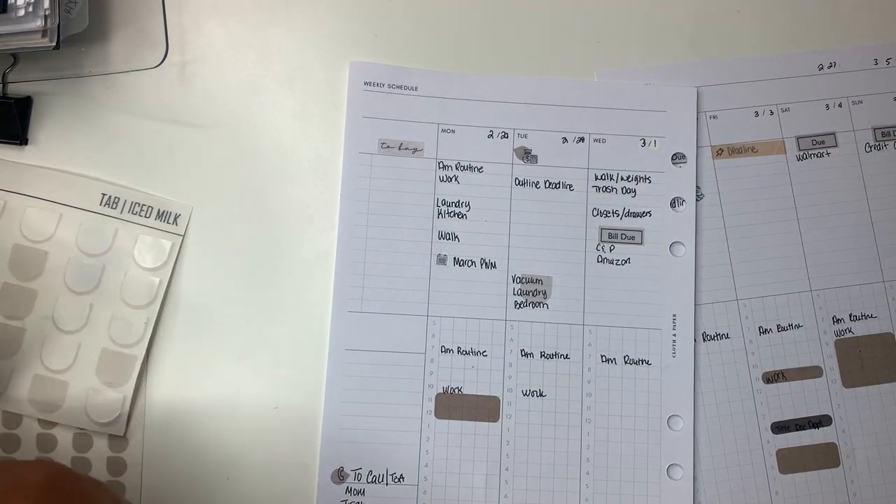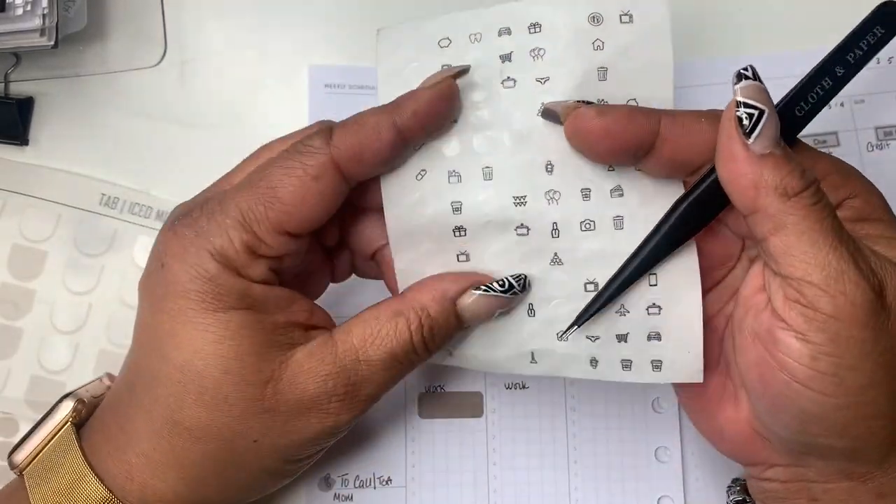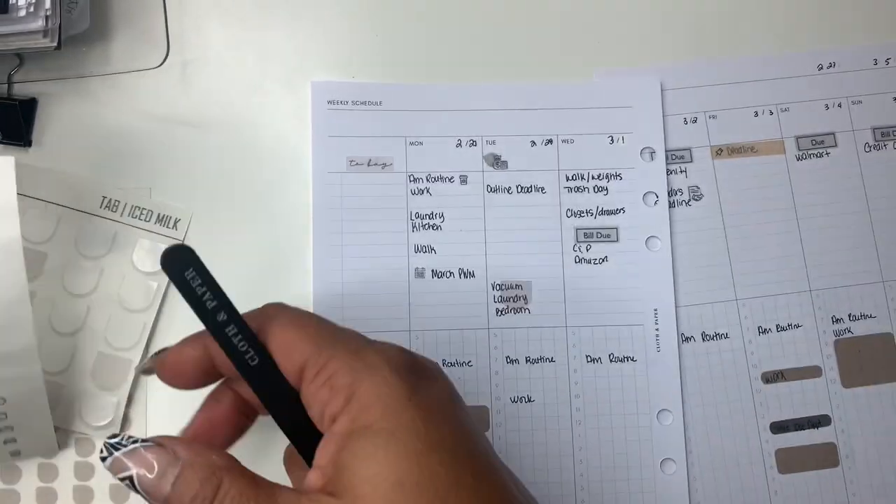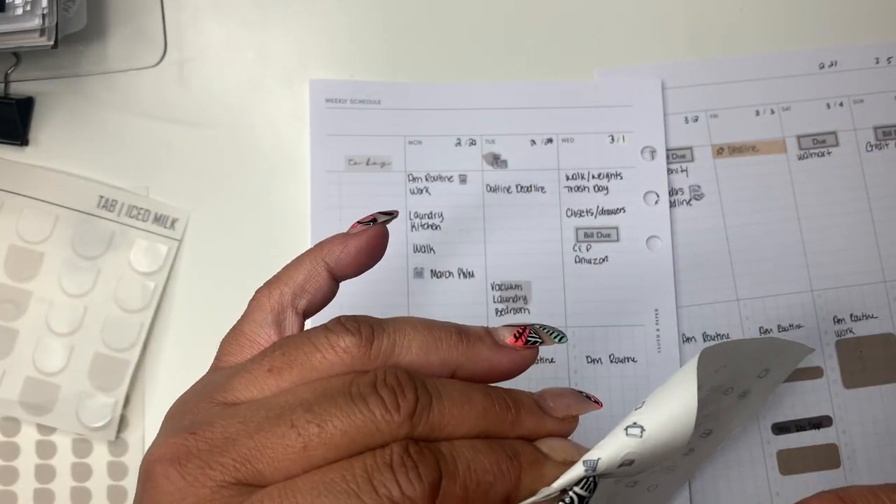I remembered I have a to-buy section, so I'm going to fill that in later because I couldn't think of everything off the top of my head. I've done some shopping for things I needed this week, so I'll fill that in as needed.